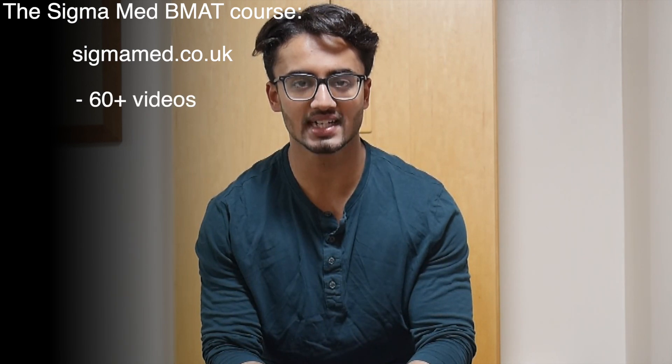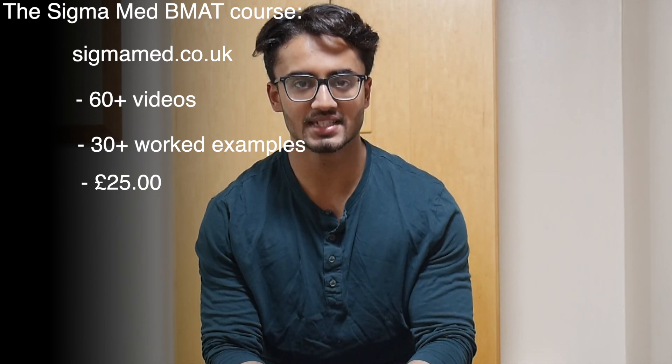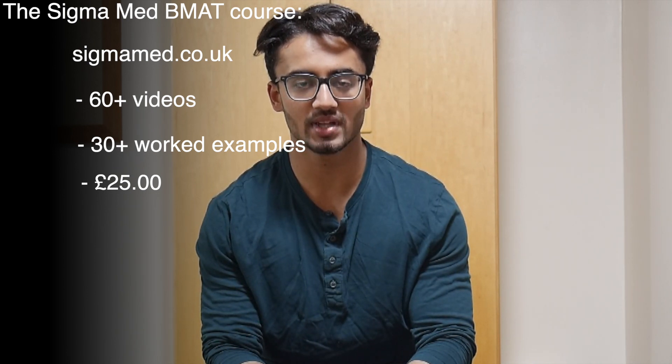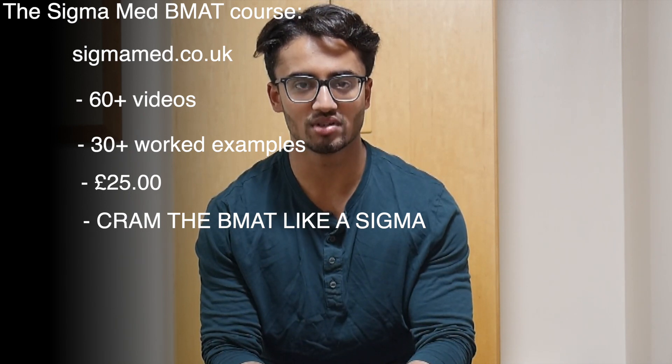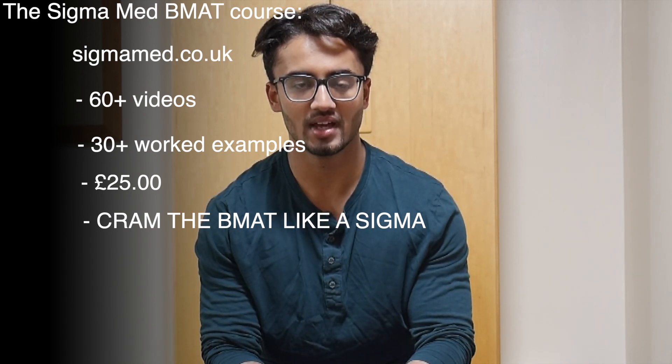With such little time left, something that can be really useful is an online BMAT course. Me and my friend Hamza at the University of Cambridge have created Sigma Med. The Sigma Med BMAT course consists of over 60 videos and 30 worked examples and costs only £25. It's an online BMAT video course you can replay whenever you want at your own convenience, found at sigmamed.co.uk. If you're trying to cram the BMAT, heading over to that site can definitely help improve your BMAT score.